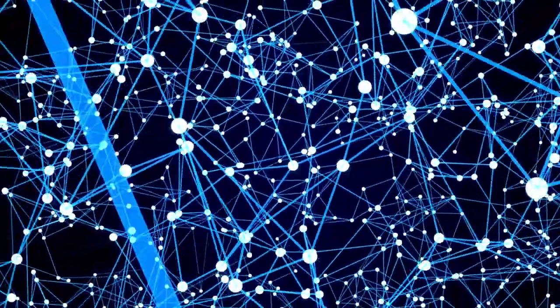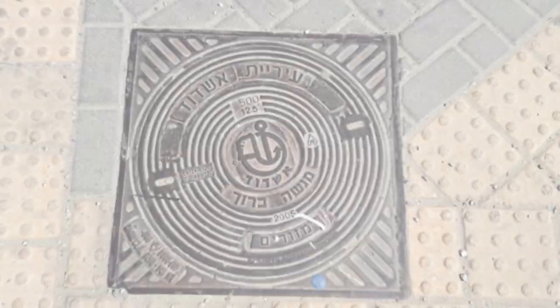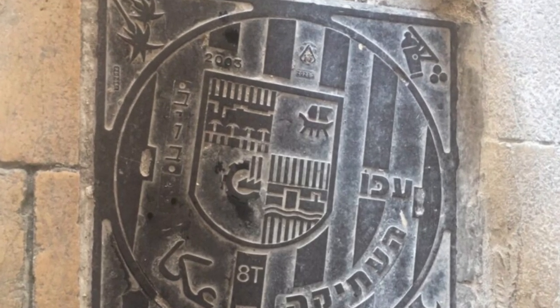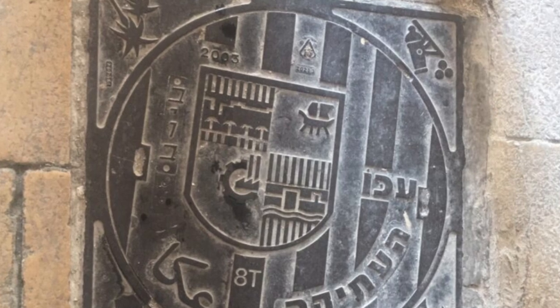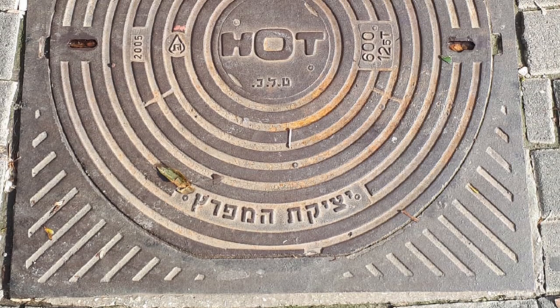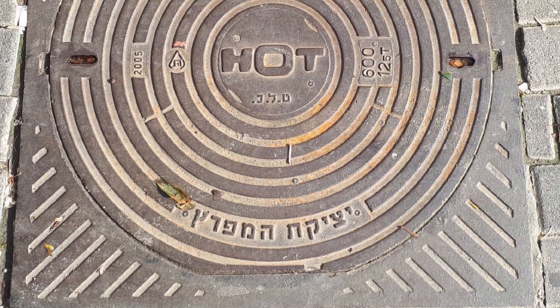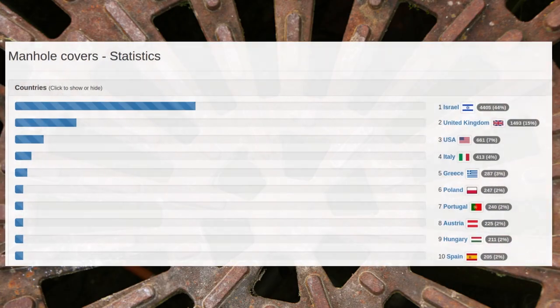Other manhole covers from Israel featured on the website include this one from Ashdod, this one from Akko's old city bearing the urban insignia, and these from the Israeli communications company HOT. Altogether, the site features more than 4,000 manhole covers from all around Israel, constituting 44% of the total. After that, there is a surprising diversity of manhole covers from the UK, the USA, Italy, and Greece.